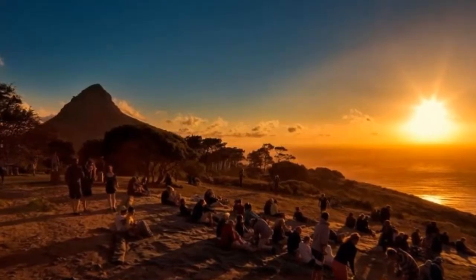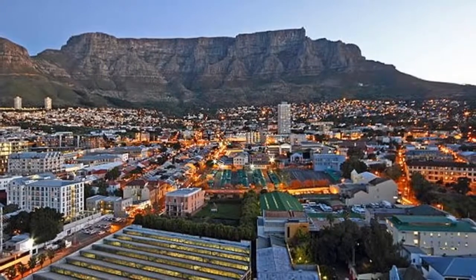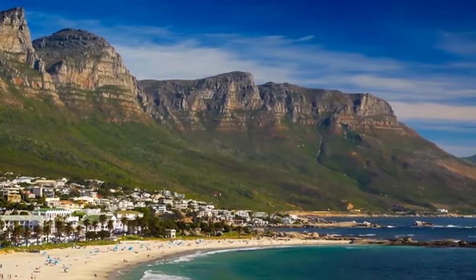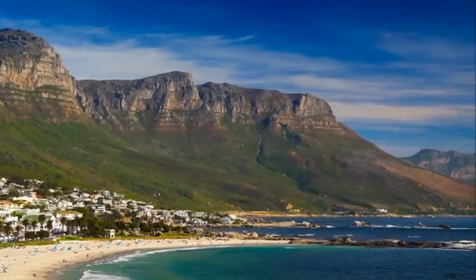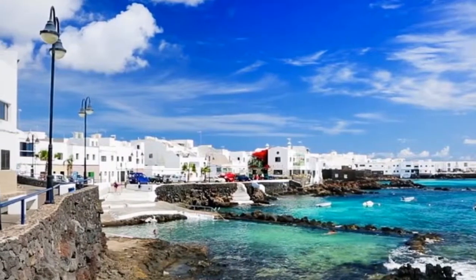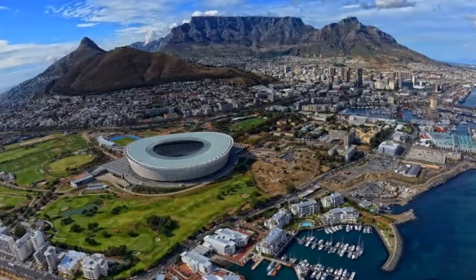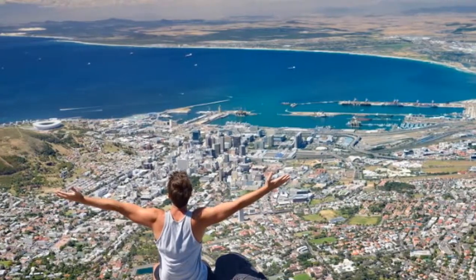The closer you get to the mists of Table Mountain, the more its spirit can be felt. At Kirstenbosch Botanical Gardens, gaze up at the mountain's eastern face, then explore South Africa's many biomes and the boomslang walkway, which snakes its way through the arboretum canopy. From the gardens, take one of the walking trails up the mountain or climb aboard the cableway for the spectacular ride to the viewing area.